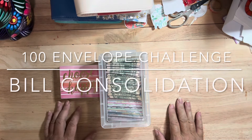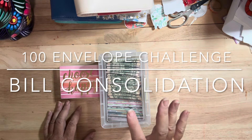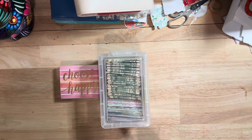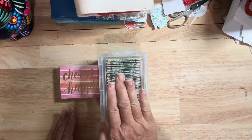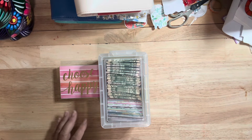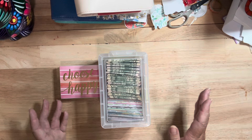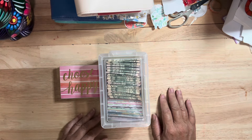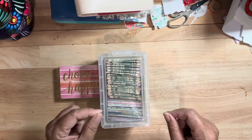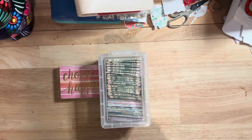Hey guys, welcome to Budget with Kat. Today I'm going to do a bill consolidation where I'm going to take the smaller bills that are in here and bump them into the bigger envelopes like the 50s and stuff, because I don't always have a $50 to stuff in these envelopes. So if you're interested in watching me take out the small bills and move them into the bigger envelopes, stick around.